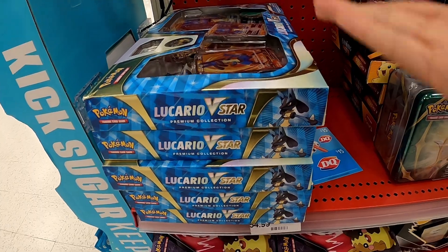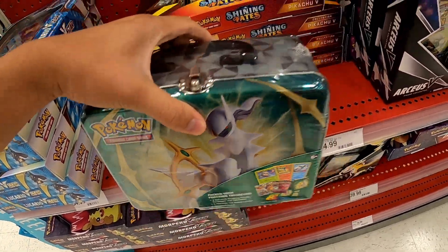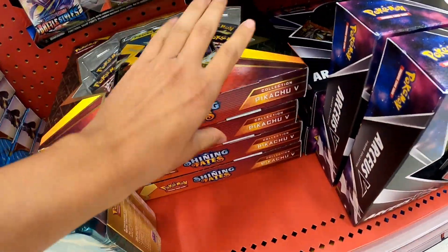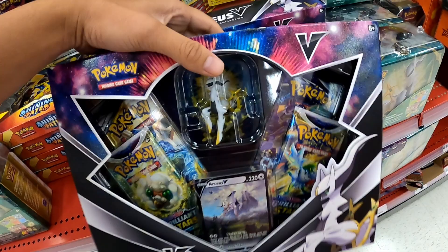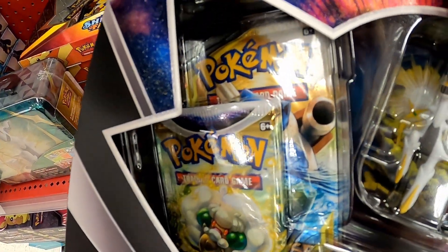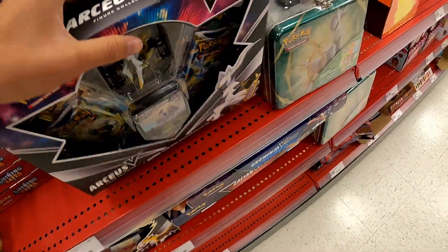There's lots of Lucario boxes here, at least like six. There are some 2022 Spring Collector boxes, Shiny Fates, Pikachu little guys — at least like five. The new Arceus figures again, and this has Cosmic Eclipse — you can see that in the back right there.